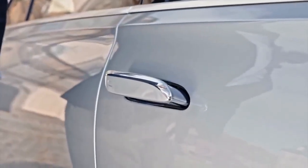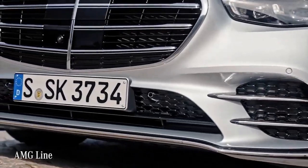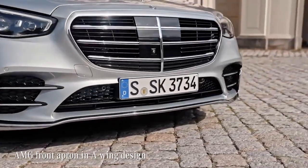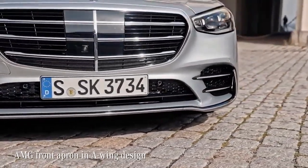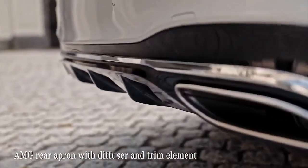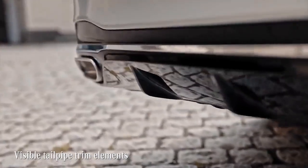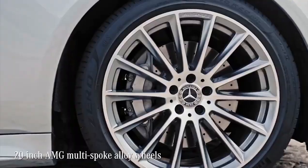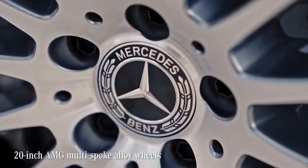This S-Class comes with the AMG Line, consisting of the front apron with air intakes, fins and a splitter in chrome, the AMG rear apron with a diffuser, and tailpipe trim elements. To round it off, this S-Class stands on AMG-designed 20-inch wheels. It's a totally fitting package.